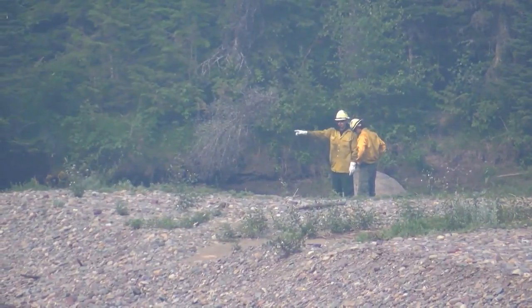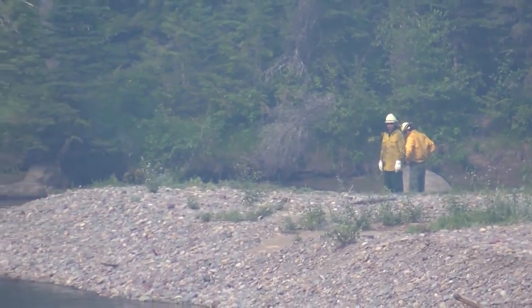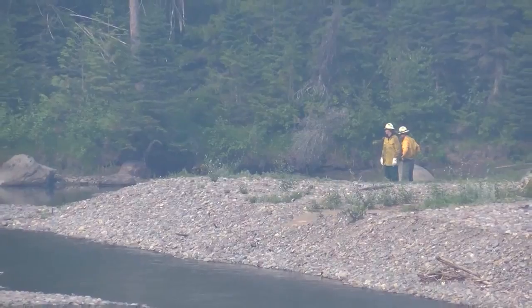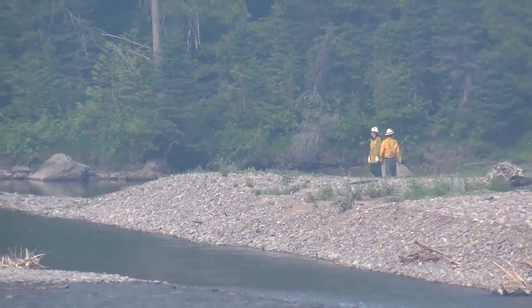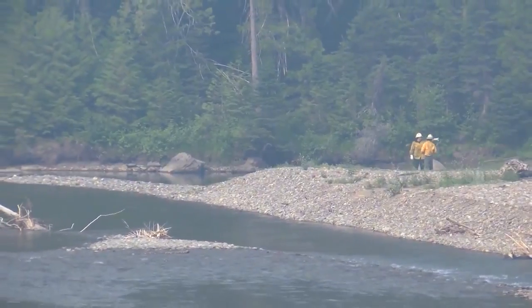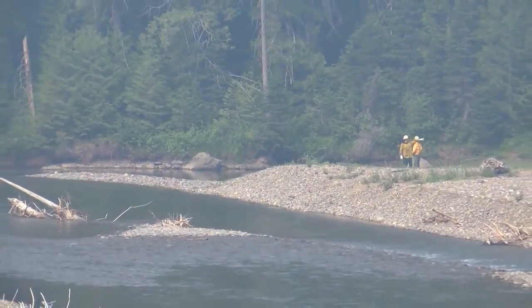Crews Tuesday continued putting structure protection in place around the park. About three miles north of Lake McDonald Lodge, firefighters are taking advantage of the Upper Lake McDonald Trail system as they lay hose, using the trail as an access point and wetting down the trail all the way to the Lake McDonald Ranger Station area.